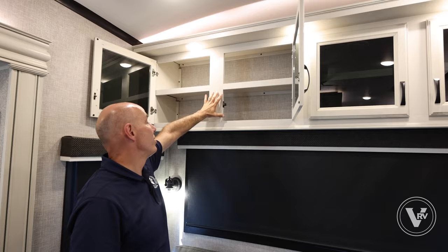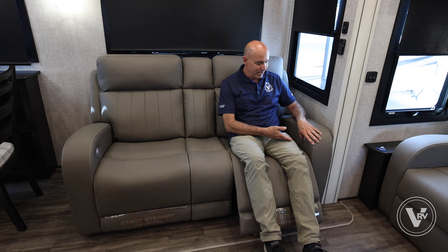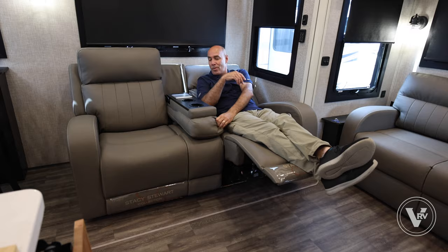See how easy that was. Nice little lighting fixtures here, smoked glass inserts in the storage area above, with a shelf back here. Thank you, Jayco, for putting a shelf up there — it makes this space a lot more usable and user friendly.